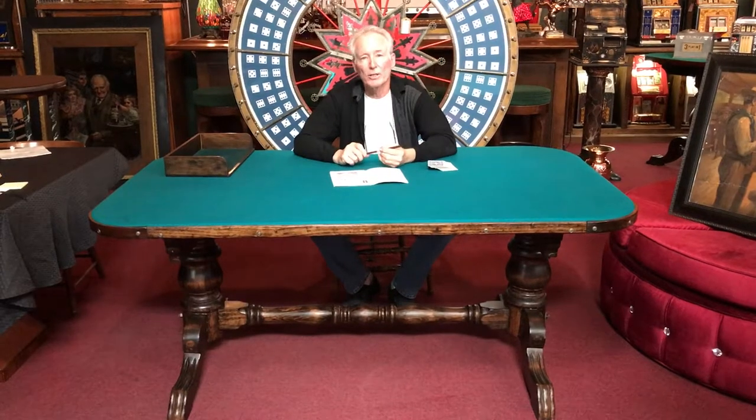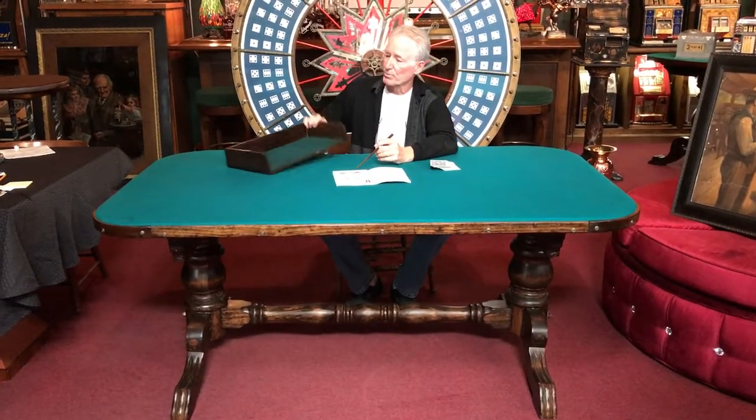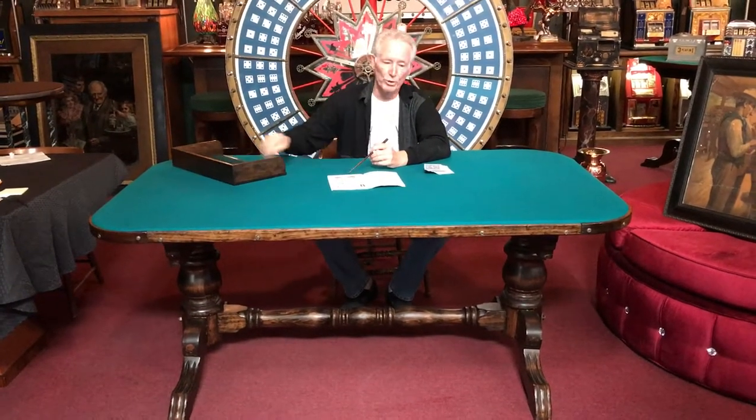I was out at a friend of mine's recently and I was able to pick up some chip racks. Here's a nice period chip rack — original — which I'm going to throw in with it.